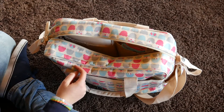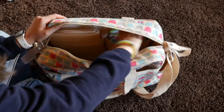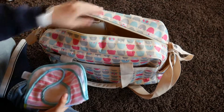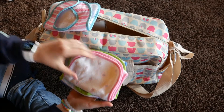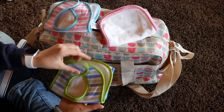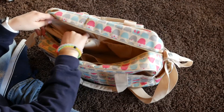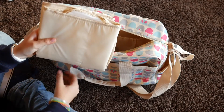I'd probably bring some baby Aquaphor. And then I have their bibs and burp cloths. So here's Leia's bib and then her burp cloth. And then Levi's bib and his burp cloth. And then the last thing I have in here is just a changing pad.